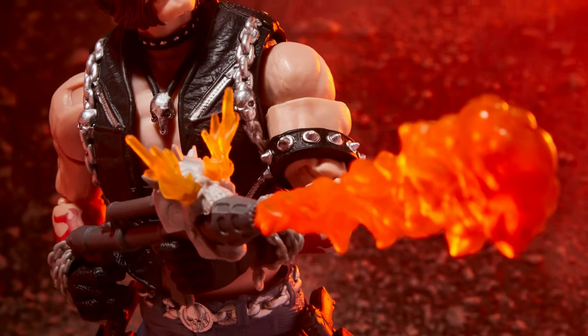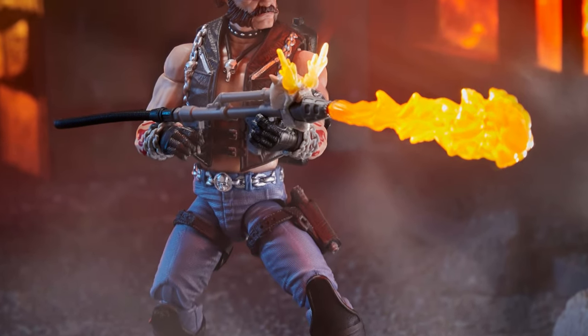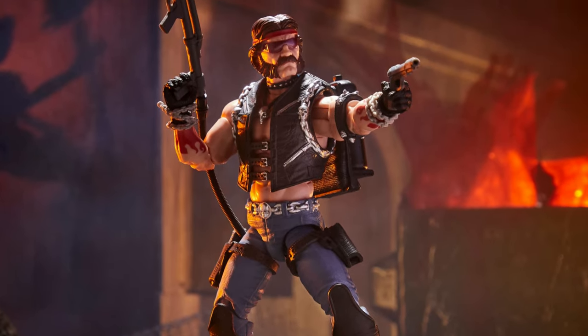Next up, we have the final original Dreadnok in Torch. He comes with some really, really nice flame accessories. Of course, Torch is the perfect bookend to that original Dreadnok trio.